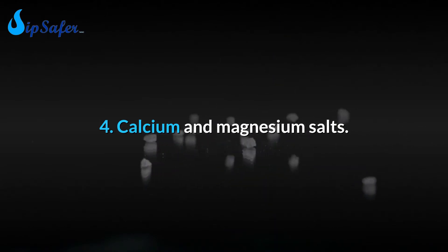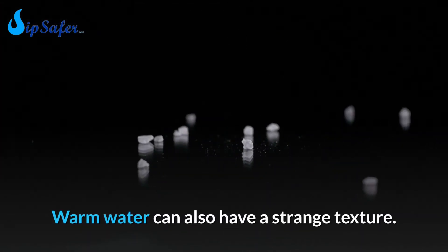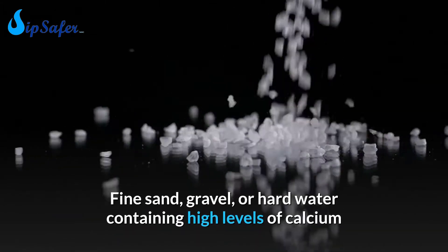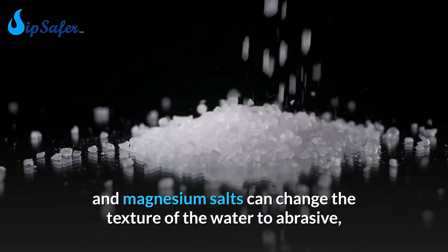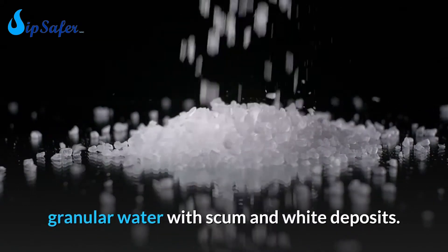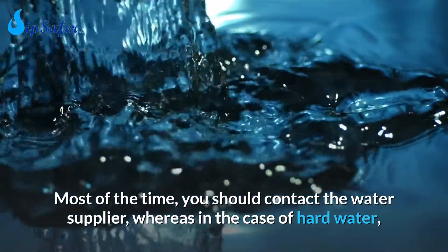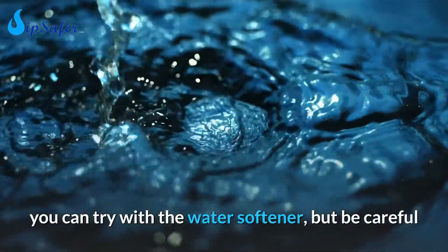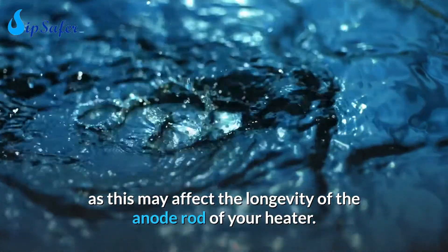Number 4: Calcium and magnesium salts. Warm water can also have a strange texture. Fine sand, gravel, or hard water containing high levels of calcium and magnesium salts can change the texture of the water to abrasive, granular water with scum and white deposits. Most of the time you should contact the water supplier, whereas in the case of hard water, you can try a water softener — but be careful, as this may affect the longevity of the anode rod of your heater.